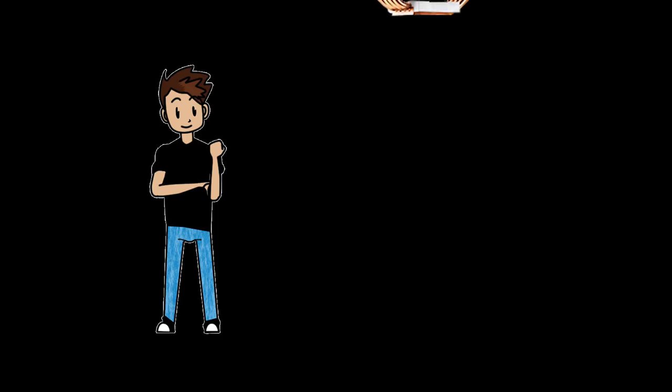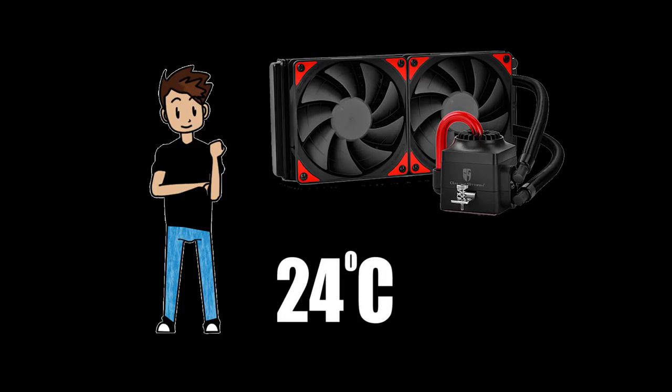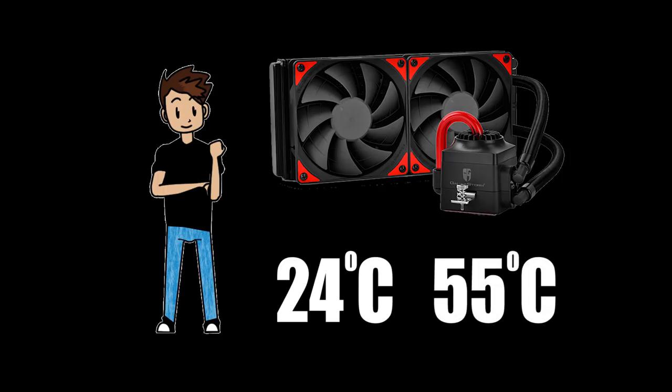But here's where the lie begins. Andy removes his Hyper 212 EVO, installs the AIO — let's assume a constant max pump speed and a normal fan curve — and immediately checks idle temperatures. Much lower, right? Let's say 23, 24 degrees Celsius. It wouldn't make much sense for core temps to be lower than room temperature. Andy then runs AIDA64 and notices that his immediate temperature jumps are much more controlled. Whereas his core temperatures jumped to 80°C before, they're only jumping to around 55°C now. Job well done, right? The AIO was definitely worth it. Let's see if he's still saying that in about an hour or so.